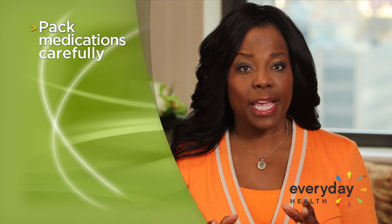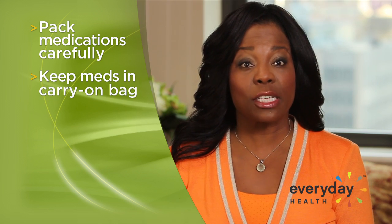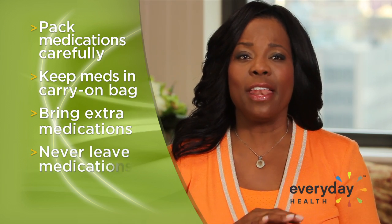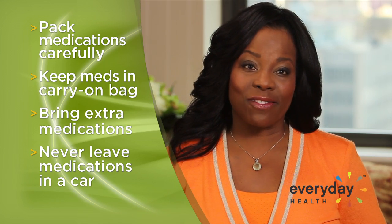Traveling with medications can be tricky, so pack your medications in a carry-on bag instead of a checked suitcase, and bring an extra supply with you in case your return is delayed. And never leave your medications in a car, where heat can destroy their effectiveness.